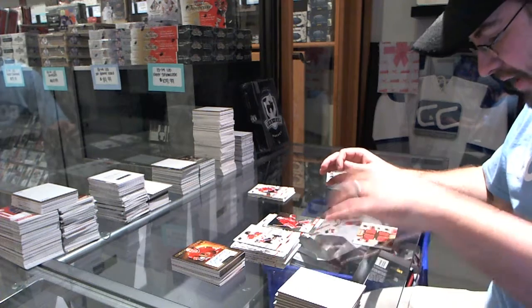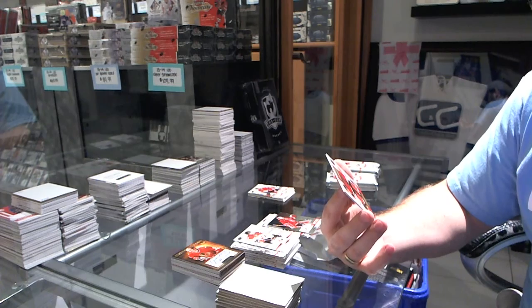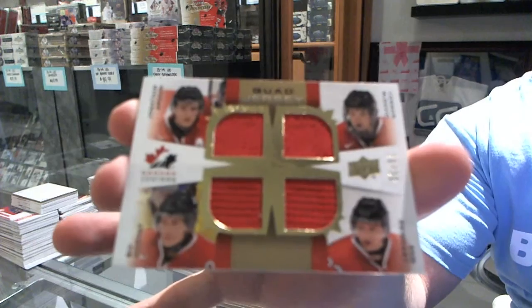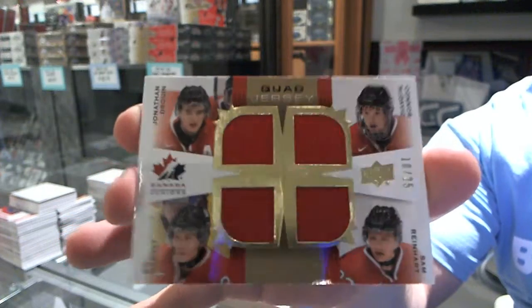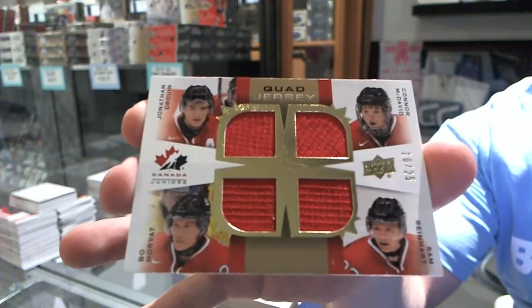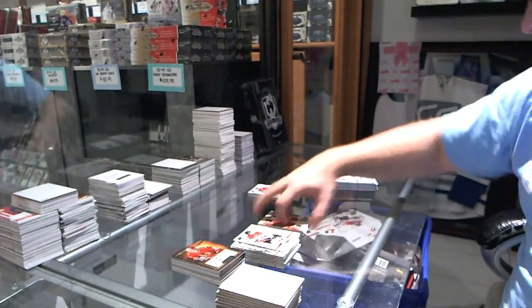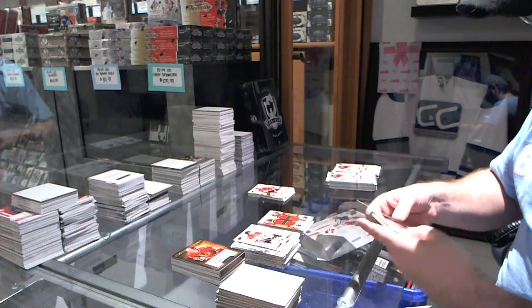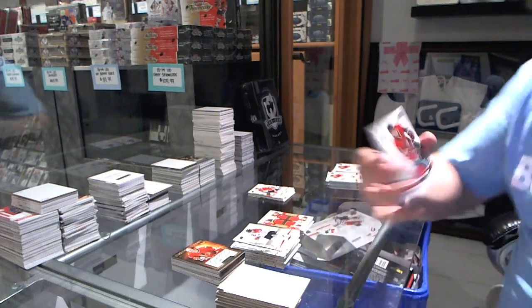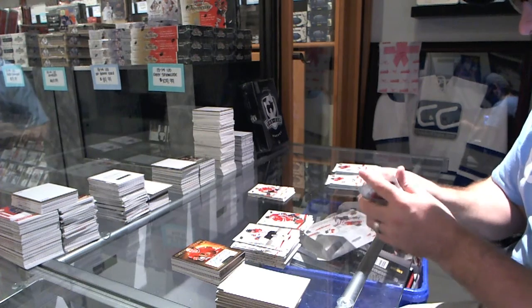We've got number 10 of 25 — quad jersey! Bo Horvat, Connor McDavid, Jonathan Drouin, and Sam Reinhart. I saw Bo Horvat first and started thinking it was quite funny, but then you see Connor McDavid and it's all business. We've also got a base jersey of Sam Reinhart. Yeah, that's a pretty sweet quad to get.